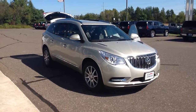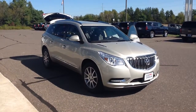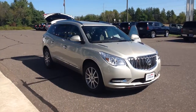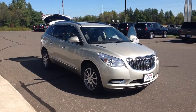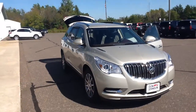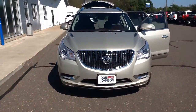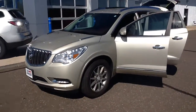Hi, this is John Bonney at Don Johnson Hayward Motors. Here we have a 2014 Buick Enclave all-wheel drive, stock number H355072. This is a champagne colored, beautiful used vehicle here.